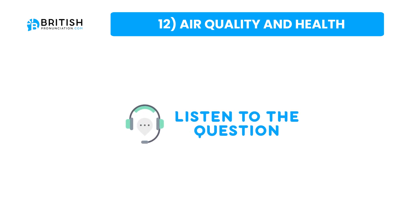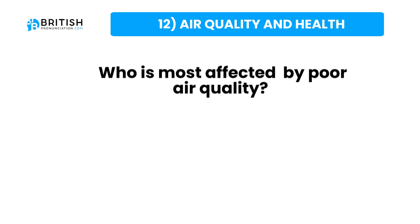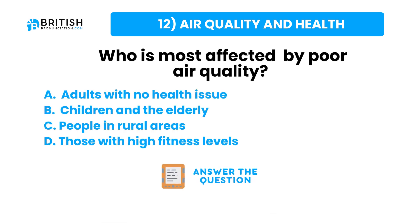And the question one more time: who is most affected by poor quality air? Here are some possible answers. Try to answer the question now.